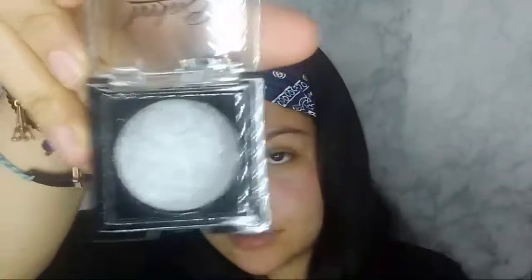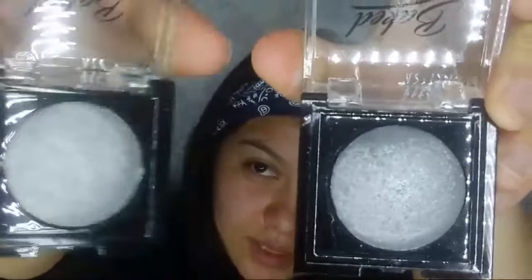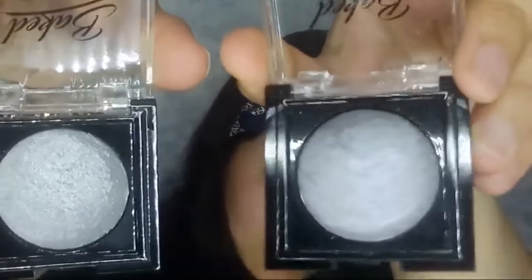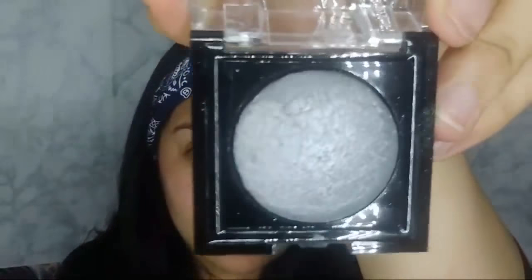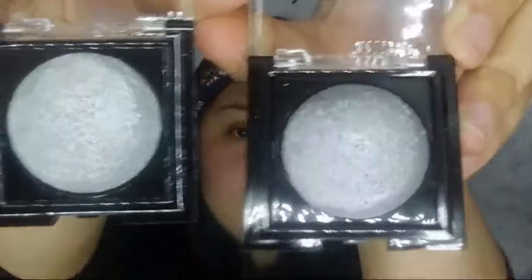These next two kind of look similar but they're not. This first one is the silver I showed you earlier, and this other one — I do see the comparison: this one is lighter and this one is slightly darker. This is number 11 and this is number 21. One's definitely darker and the other's more light.